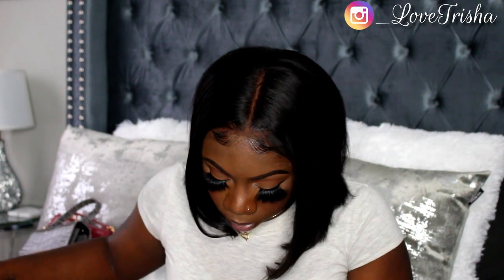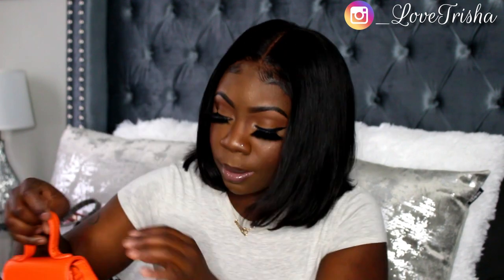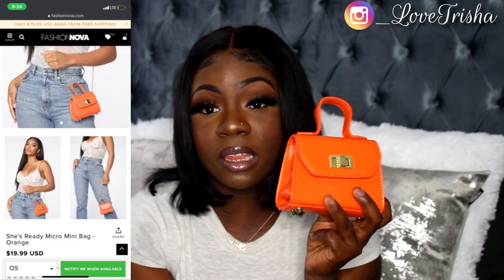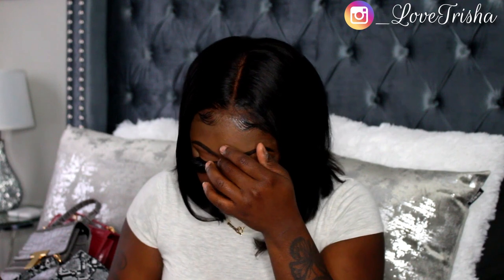The next bag is the She's Ready Micro Mini Bag. It is really small — if I wear it, it'll just be for accessory purposes because my phone can't even fit in it. The only things I can put inside are my lipstick and my ID. It's an orange color with a gold chain, and I really love the color — so cute.